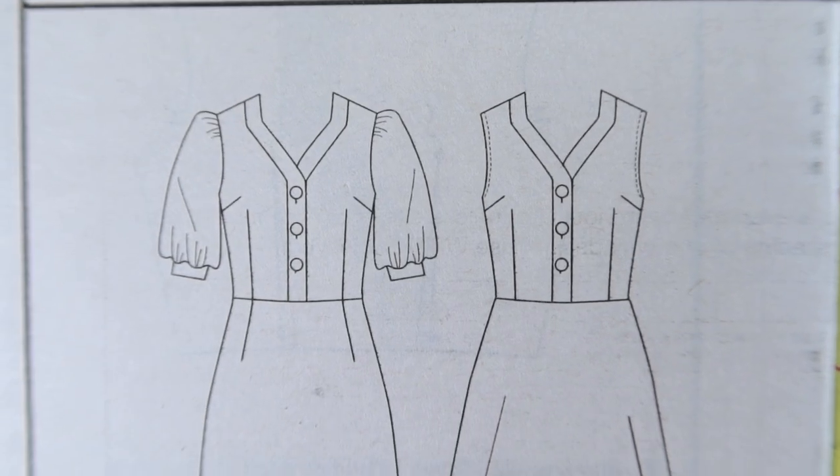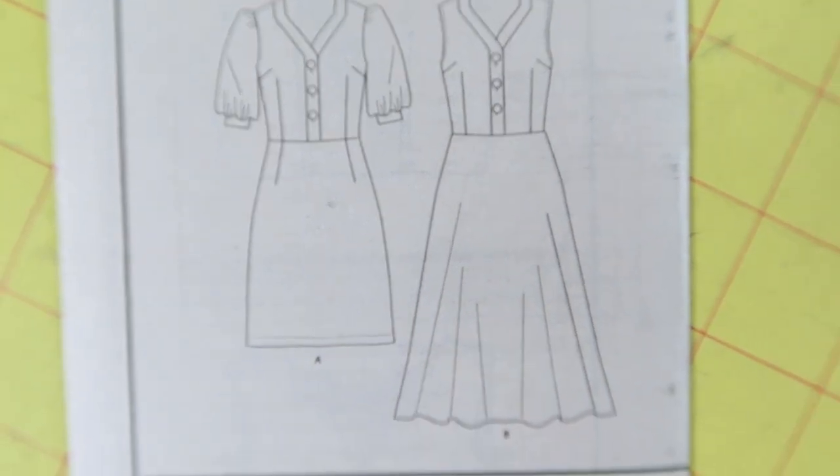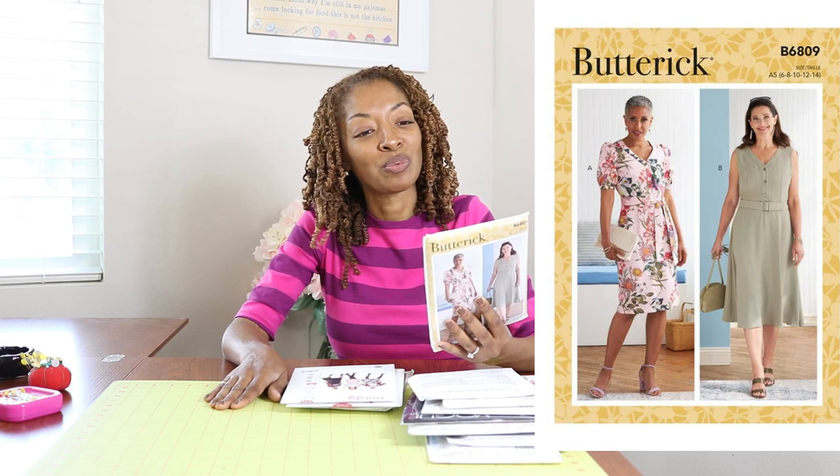Butterick 6809. I like View A — I really like the short sleeves, the belt, the v-neck. I just thought this was really cute. This is calling for woven fabrics and it is rated as easy.